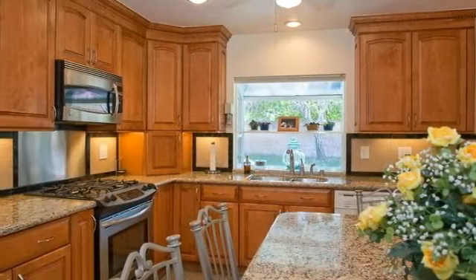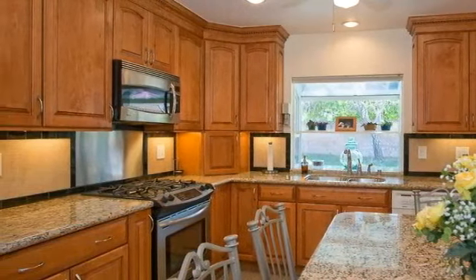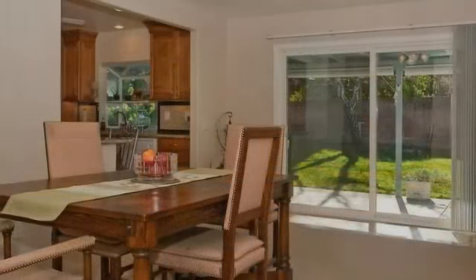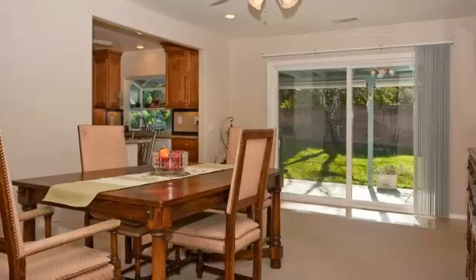At its heart is a beautifully remodeled kitchen boasting stainless steel appliances that nestle amidst maple cabinets and granite counters. Casual meals with loved ones can be enjoyed at the breakfast bar, while more formal meals can be enjoyed in the formal dining room.